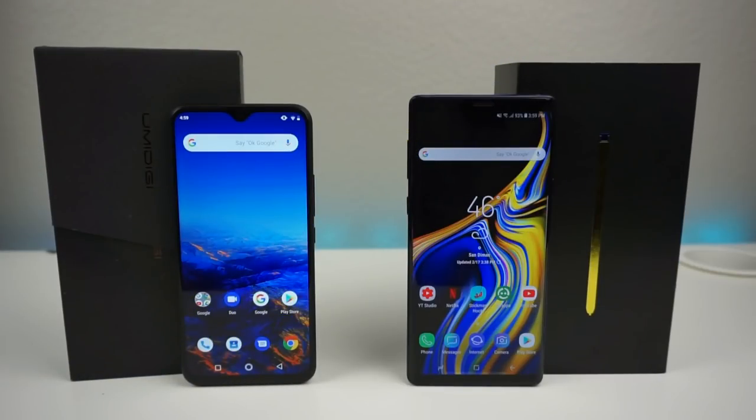I know a ton of people in the comments are going to be upset about this, but yes, I have a $200 phone versus an $1,100 phone. I'm doing this purely for experimental purposes. I really think $1,100 shouldn't be justified for a phone — you can pretty much buy a used car for that. I want to show you that you can get a pretty solid device for only $200 in the budget range, which I cap at $250. I'm really interested to see how the UMIDIGI F1 stacks up against the Galaxy Note 9.